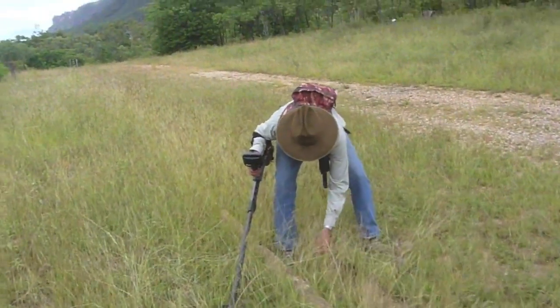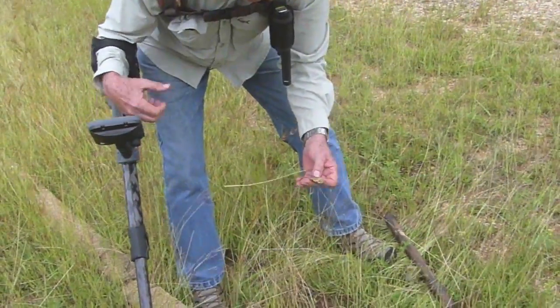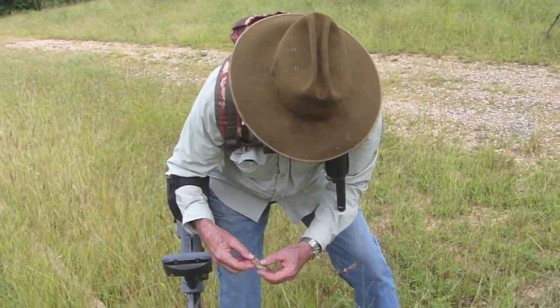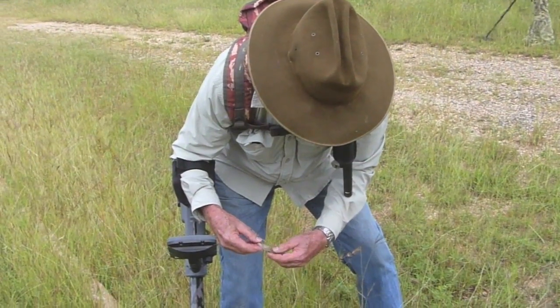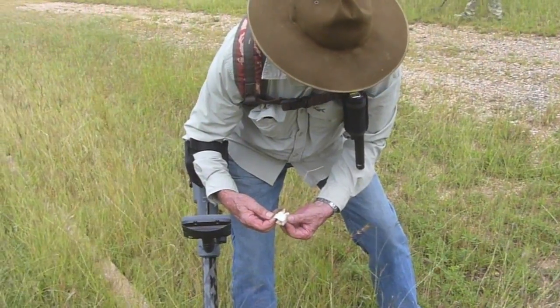George is in action with his first target on the CTX 3030. We thought we had a piece of lead or a bit of alloy — but no, it's a toothpaste tube. Yeah, look at that, still intact — you could clean your teeth with that!